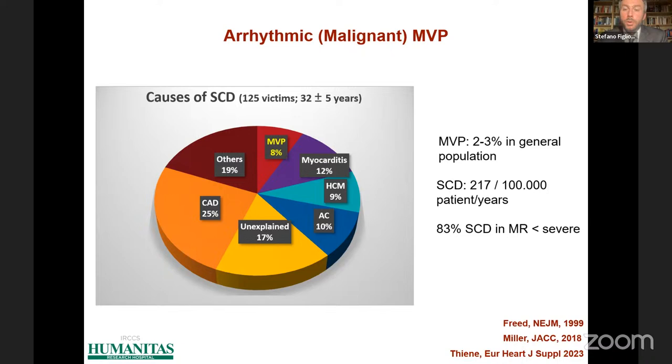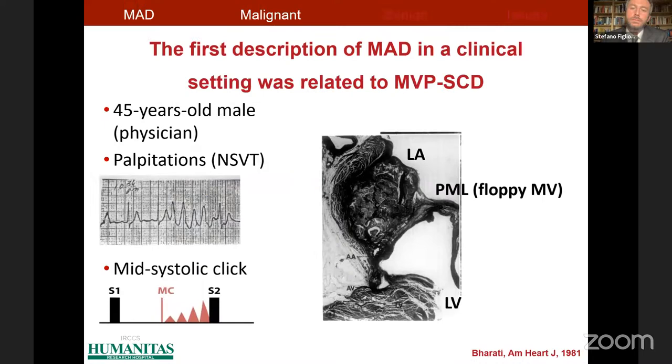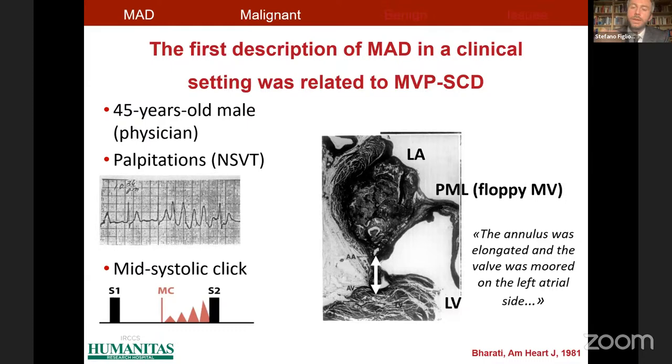Mitral valve prolapse is the most common valvular heart disease in the general population. However, a minority of patients are exposed to sudden cardiac death, and four out of five cases of sudden cardiac death related to mitral valve prolapse occur in patients with moderate or less than moderate mitral regurgitation. Going back to the 1980s, we find the first description of mitral annulus disjunction in a very similar clinical context.